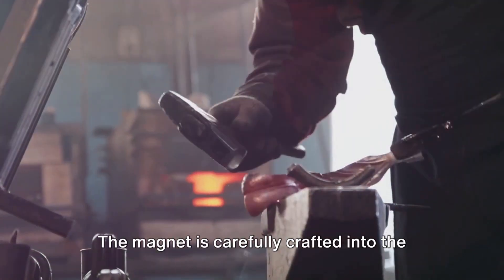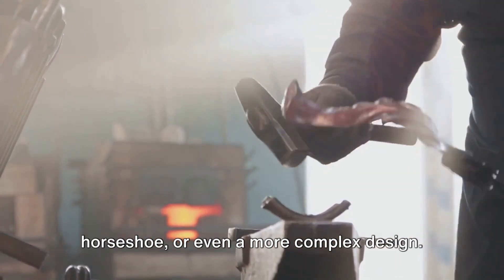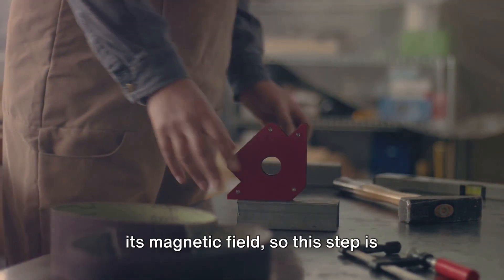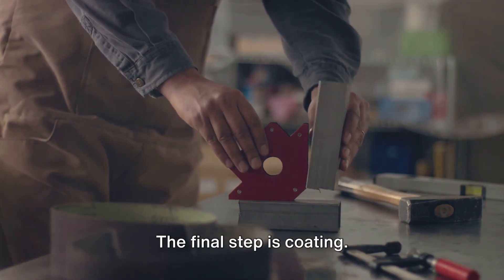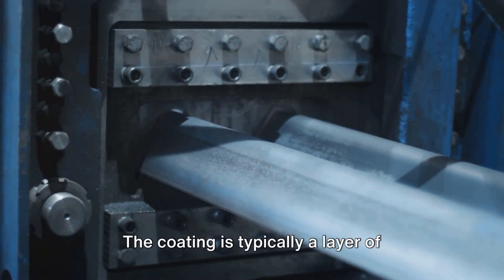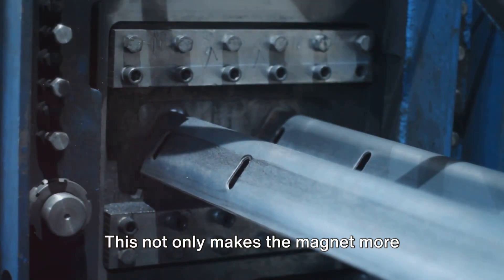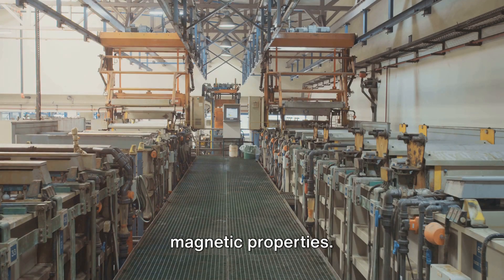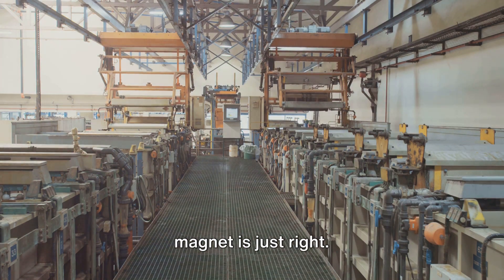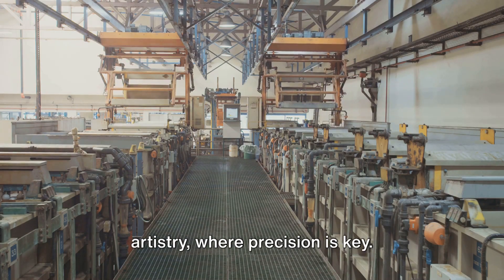Next comes shaping. The magnet is carefully crafted into the shape that best suits its purpose — this could be a simple bar shape, a horseshoe, or even a more complex design. The shape of a magnet can greatly affect its magnetic field, so this step is crucial for the magnet's effectiveness. The final step is coating — like the magnet's suit of armor, protecting it from the elements. The coating is typically a layer of nickel, although other materials can be used. This not only makes the magnet more durable, but it also helps to enhance its magnetic properties. Throughout this process, each step is meticulously carried out, ensuring the magnet is just right.